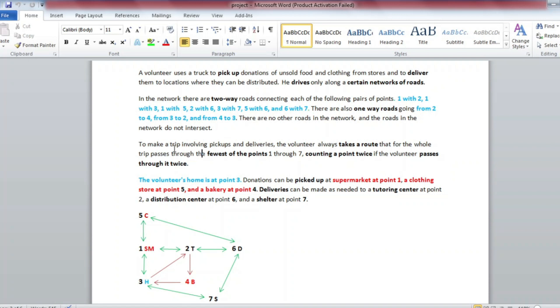To make a trip involving pickups and deliveries, the volunteer always takes a route that for the whole trip passes through the fewest of the points 1 through 7, counting a point twice if the volunteer passes through it twice. This means the route passes through the fewest points.